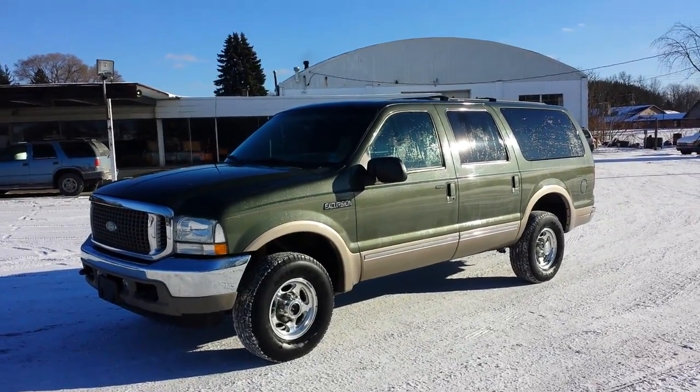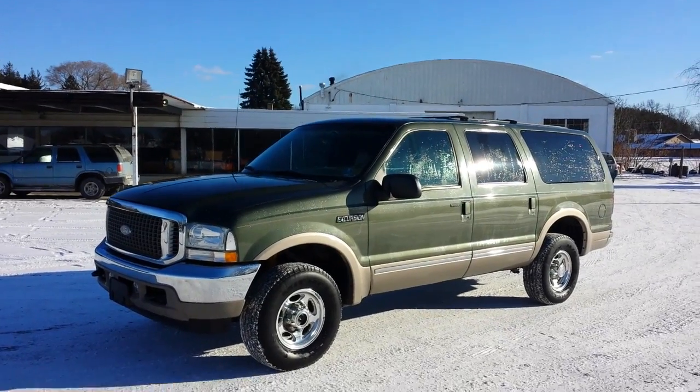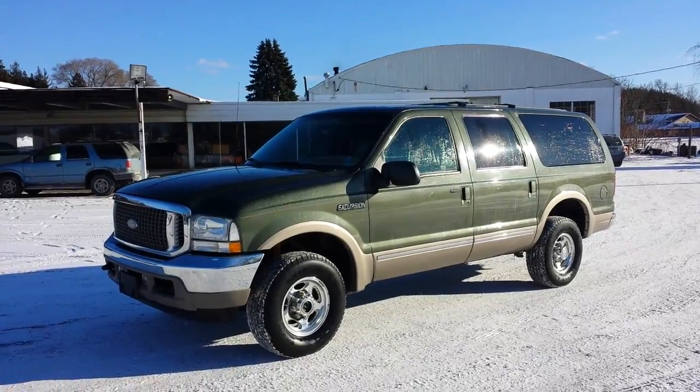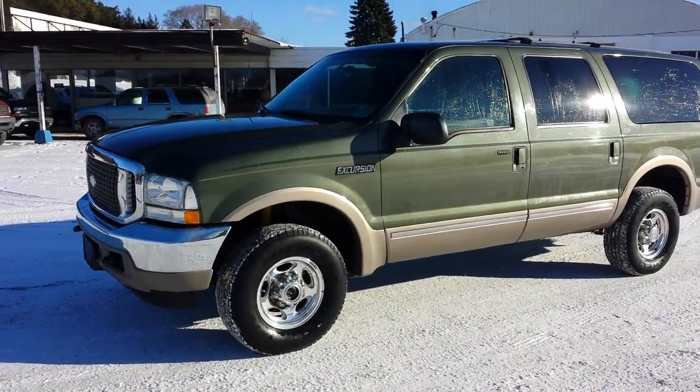Hi, this is Chris from A&L Auto Sales in Punxsutawney, 814-938-6780. Today I'm going to show you the 2002 Ford Excursion Limited that we have here. Let's take a walk around the vehicle.